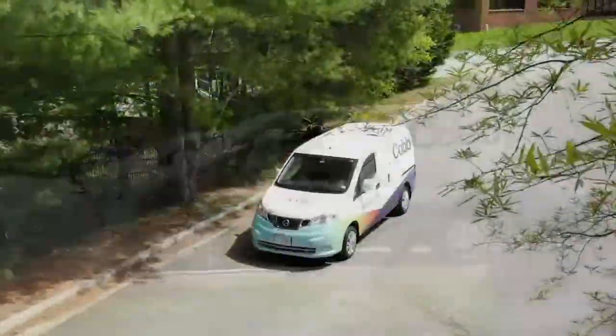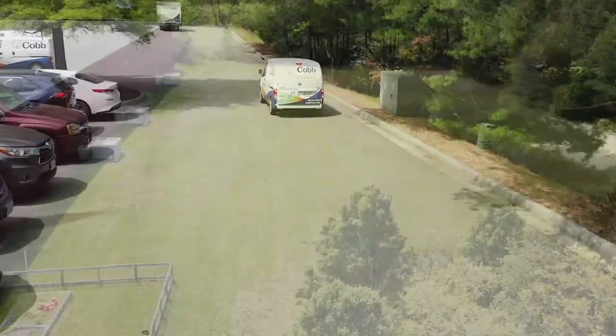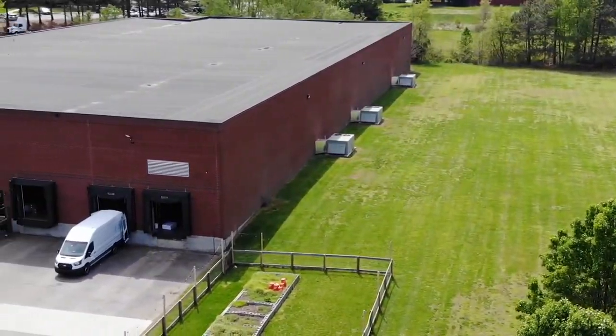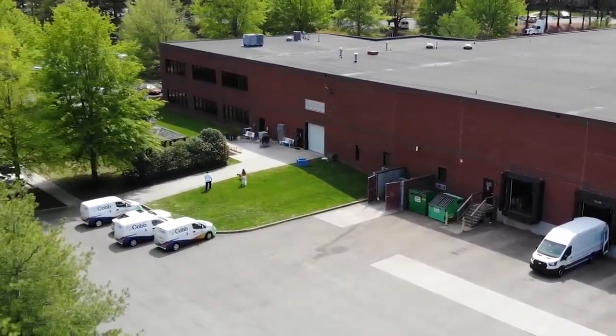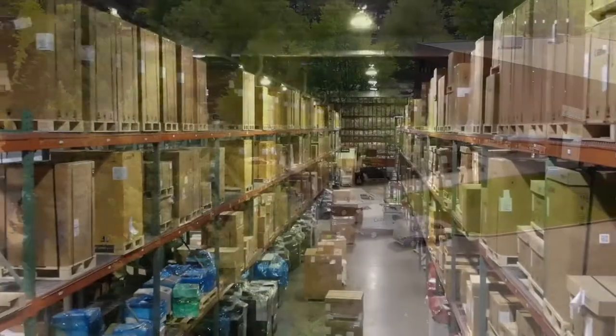We moved to this location in 2016 and it is our largest site at 63,289 square feet, uniting our corporate office space and warehouse together.